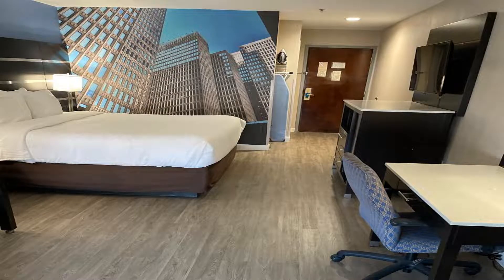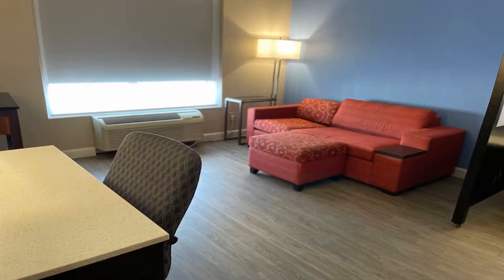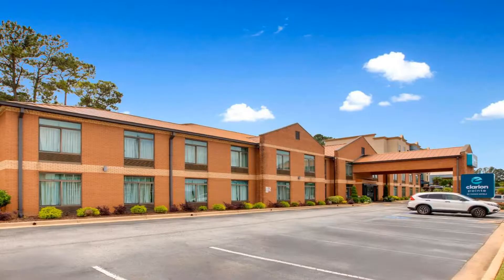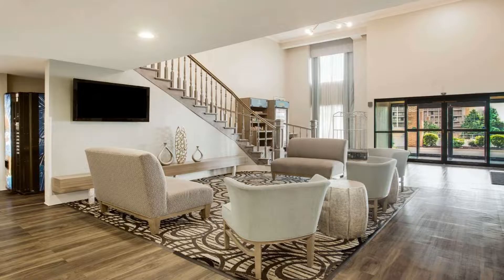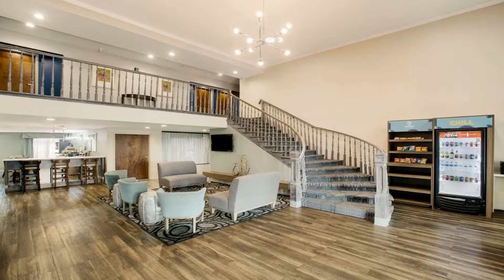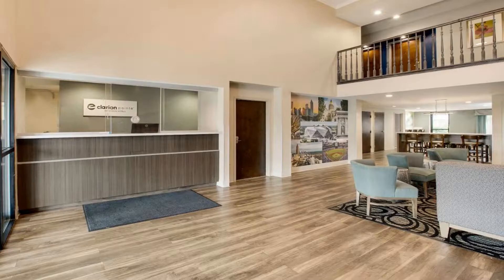Guests can enjoy the fitness center and outdoor swimming pool. A 24-hour reception and vending machines are also on site. Central Atlanta is less than 20 minutes' drive from the hotel. Turner Field, the home field for the Atlanta Braves baseball team, is located 9.9 miles away. The USMLE Step 2 testing center is located less than 0.6 miles away. Use our link in the description to get a special discount on this hotel. Don't forget to like and subscribe to our channel.